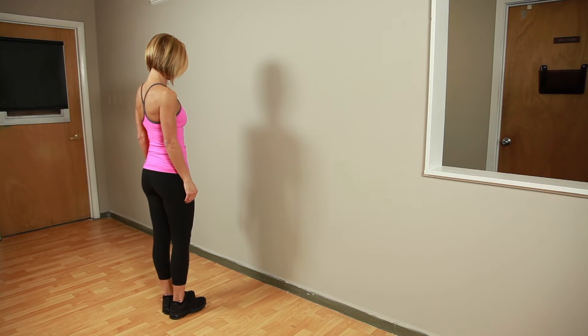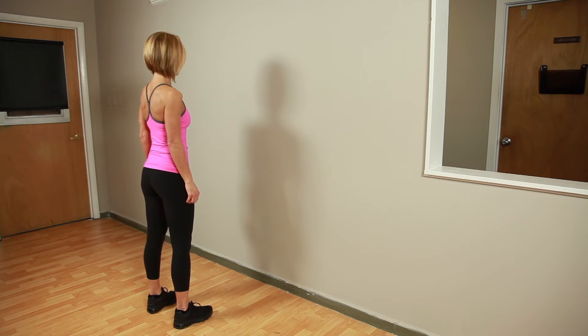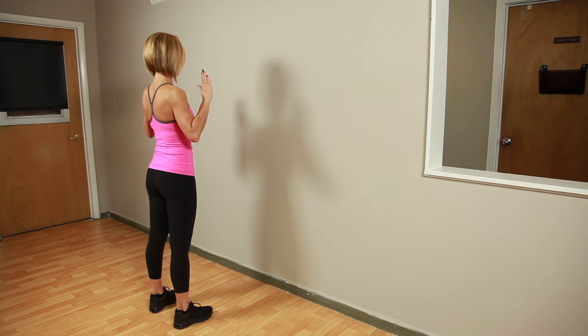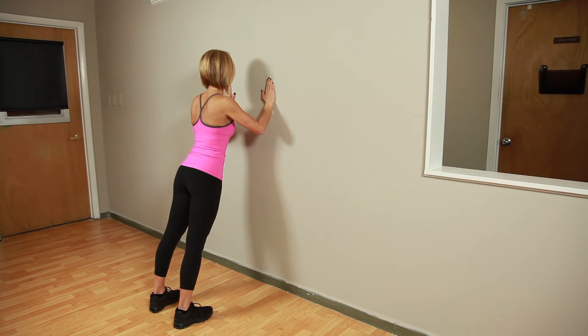The second exercise is a wall push-up, a great way to build or maintain arm strength. Stand facing a wall with your feet hip width apart. Move your hands to shoulder height with your palms facing the wall. Carefully lean forward and plant your palms firmly on the wall, keeping your back straight.